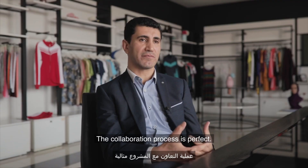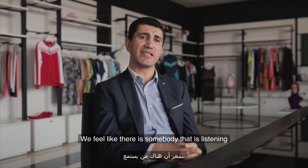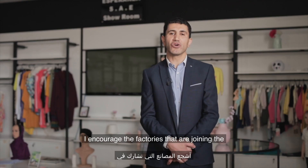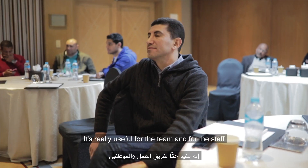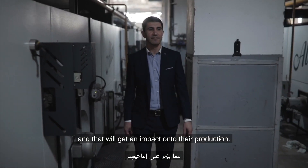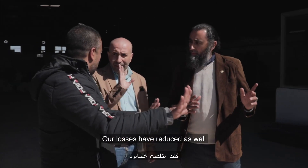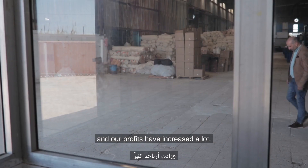The collaboration process is perfect. The results are everywhere. We feel like there is somebody listening, somebody applying, and somebody who hears what the industry needs. I encourage factories joining GTEx Minatex to benefit from this program — it's really useful for the team and staff and will impact production positively. I would recommend all textile companies to participate in this initiative. Our losses have reduced, our efficiency has increased, and our profits have increased a lot.